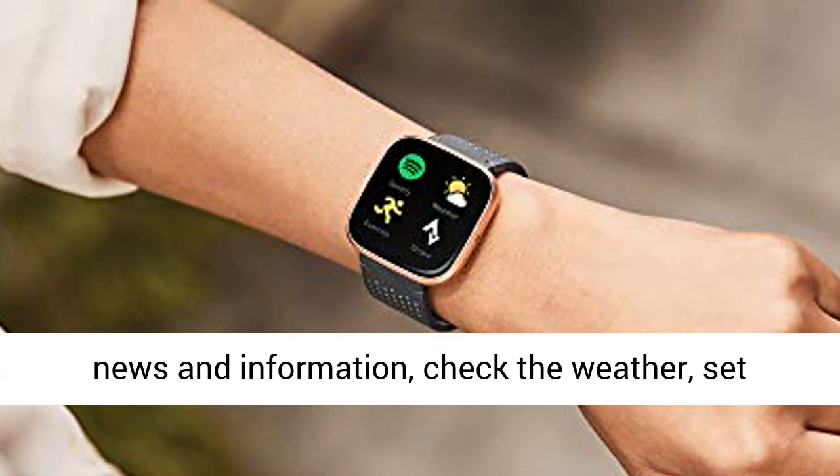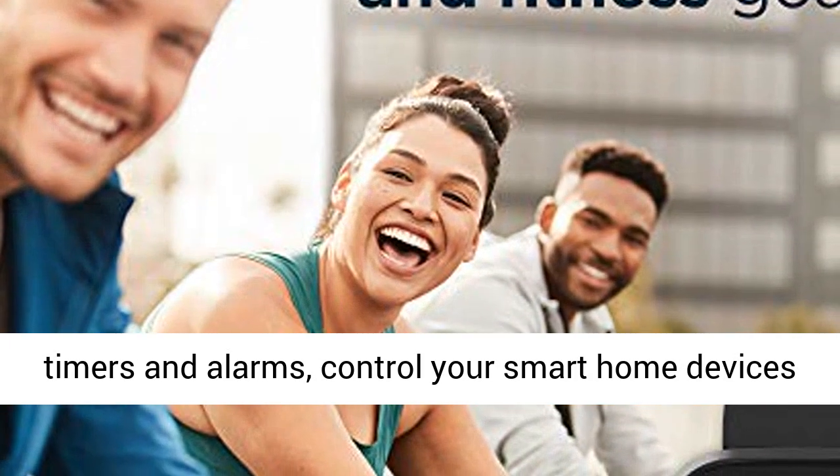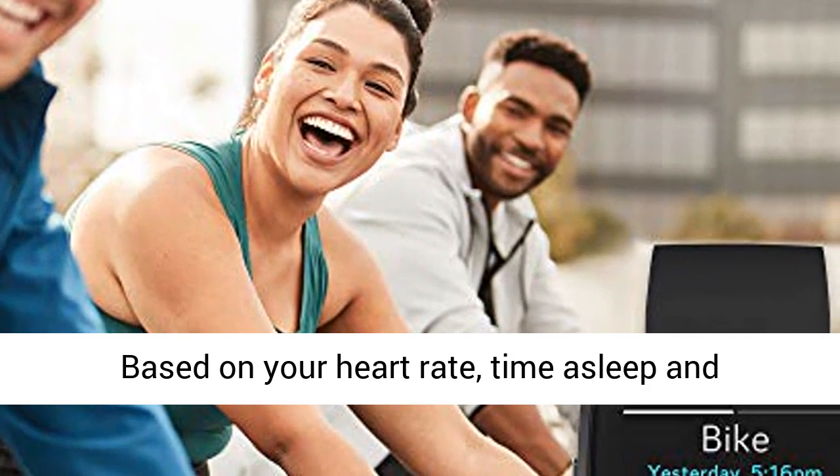Use Amazon Alexa built-in to get quick news and information, check the weather, set timers and alarms, control your smart home devices and more — all through the sound of your voice.